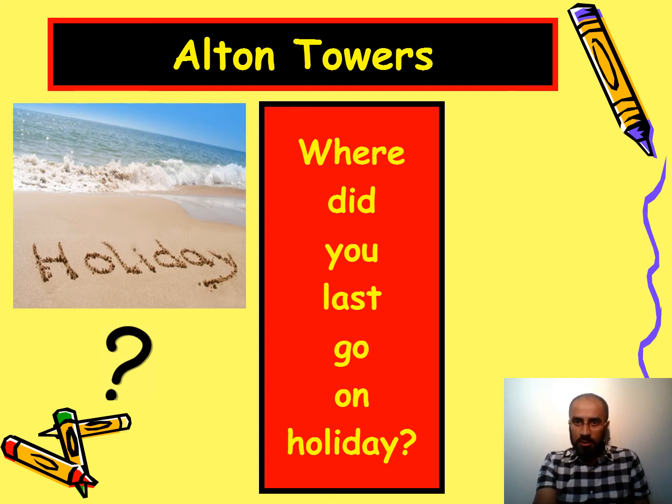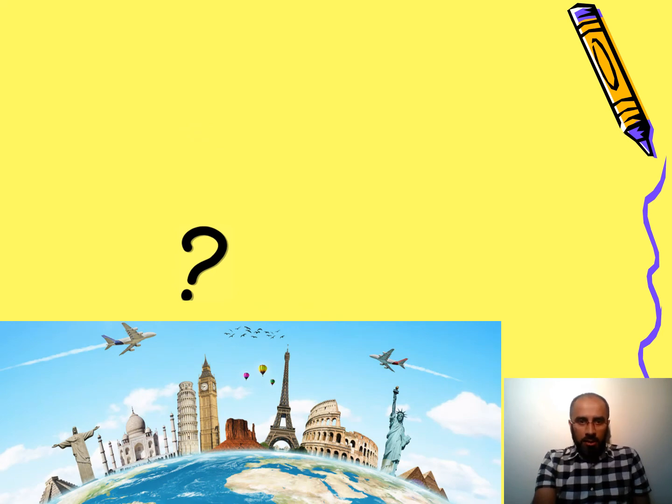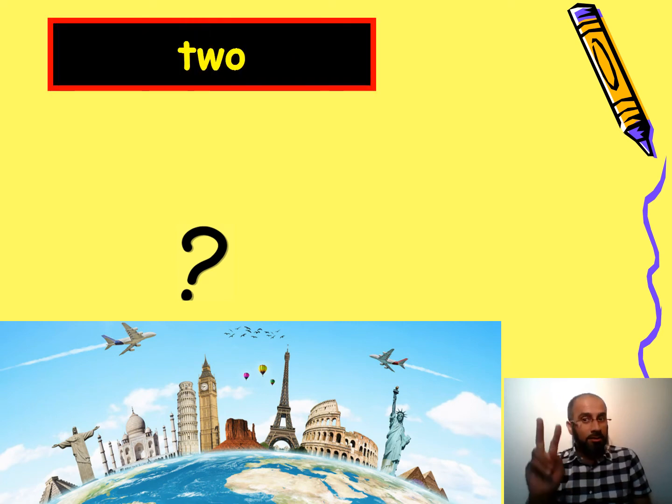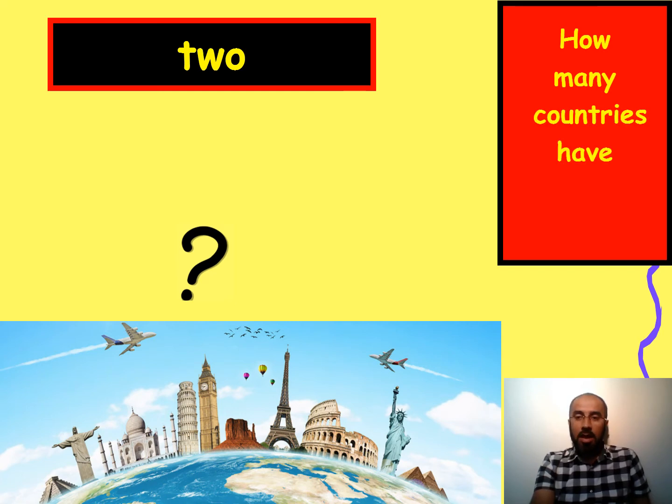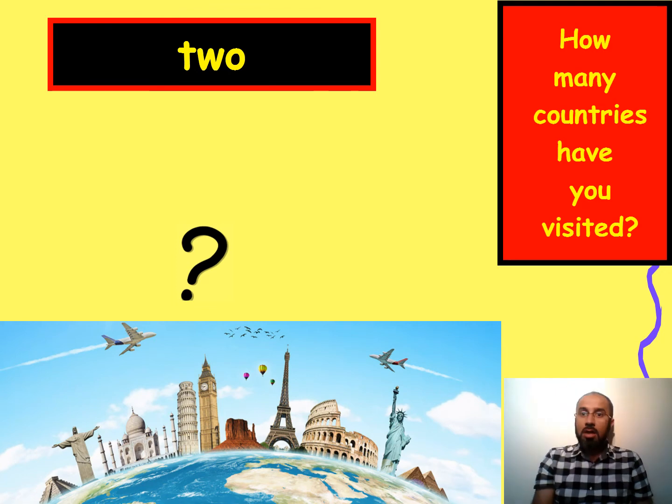Here you can see many different countries with a question mark, and the answer is two. Because the answer is a number, you ask 'how many.' We also need present perfect here: how many countries have you visited? Only two.